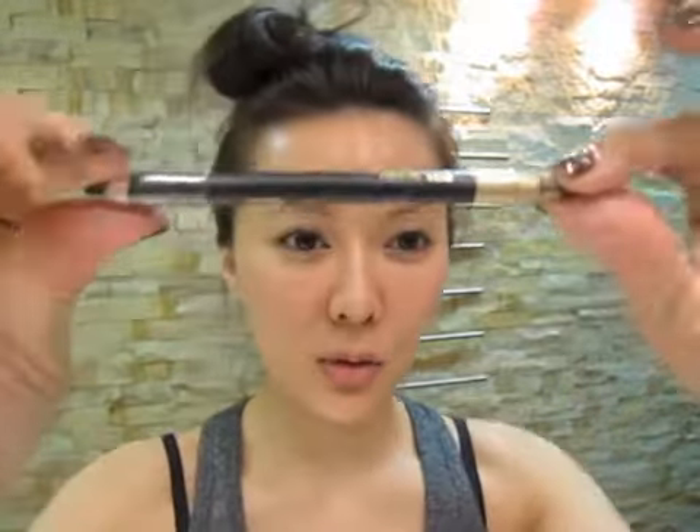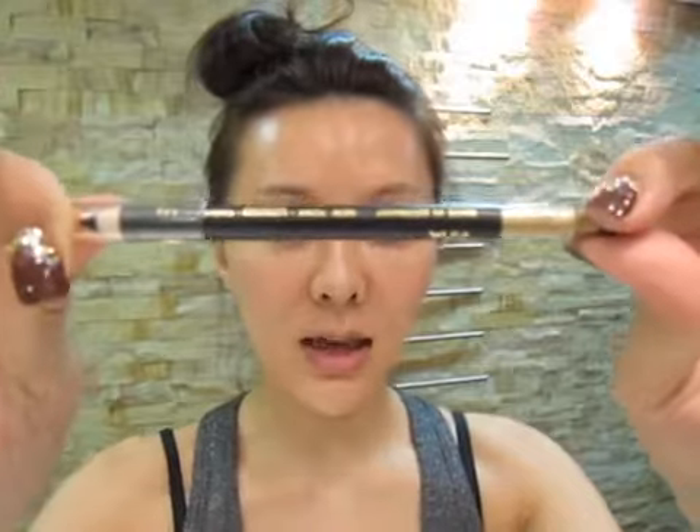Hi, I'm going to show you how to do an ugly bitch look. It's easy. I'm using Viner E71 Black — it's super long-wear and waterproof eyeliner.